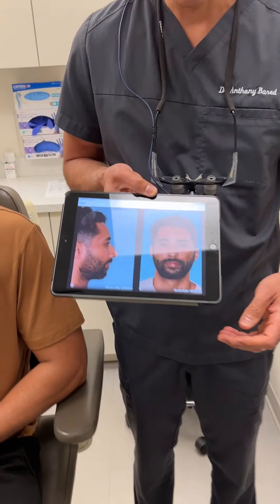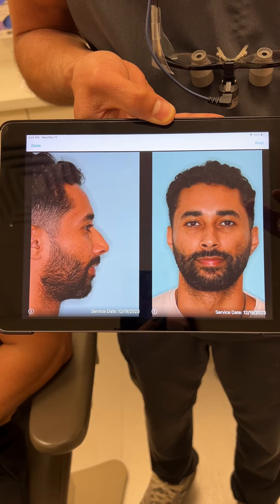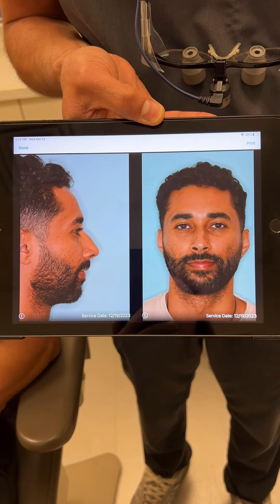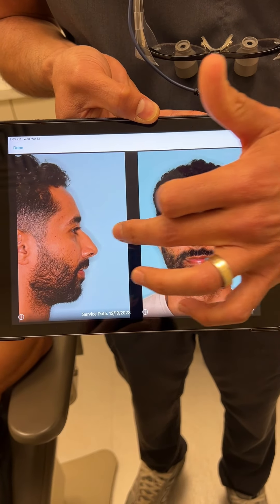I'm with a male rhinoplasty patient post-operatively whose results I wanted to demonstrate. In male rhinoplasty, the objective is always to maintain a stronger appearance to the profile without overly rotating the tip or upturning it to the point that it looks unnatural.